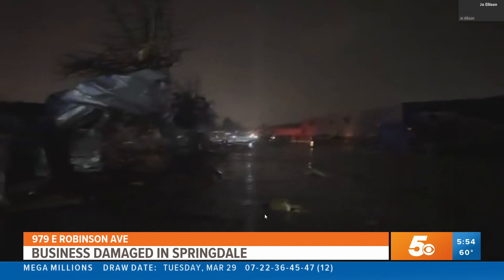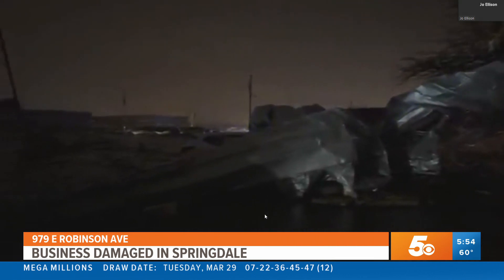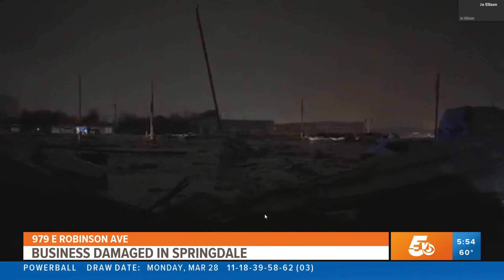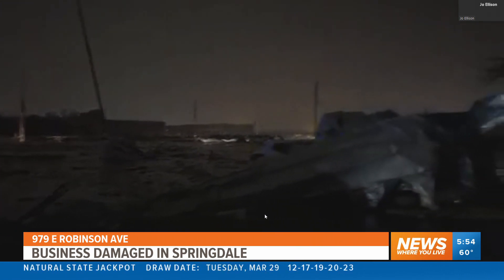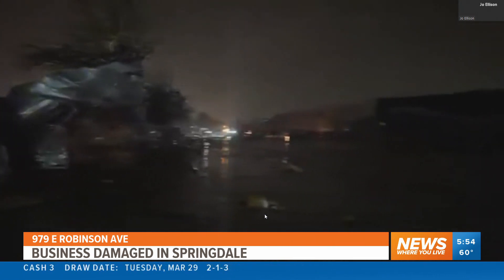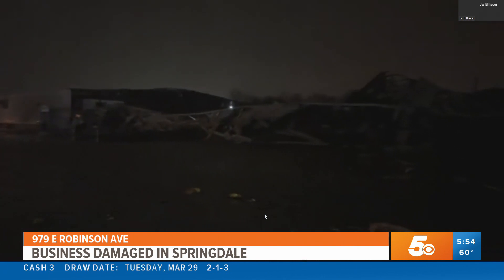That is a lot of storm damage to go through in such a quick storm. Take a look at the screen right there — just look at how badly that building has been damaged. Again, don't know what the building looked like before, but it definitely looks like that building has suffered major damage from the storm. This is just one area of the storm damage that we've been following for you this morning.